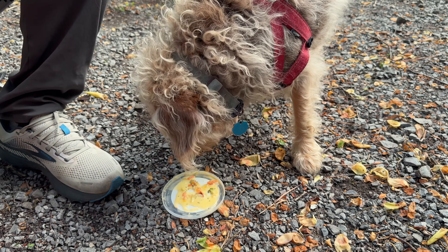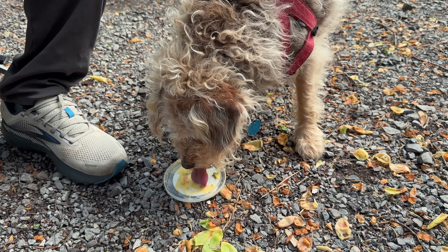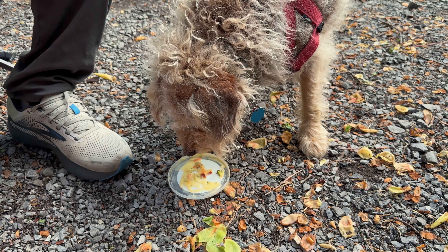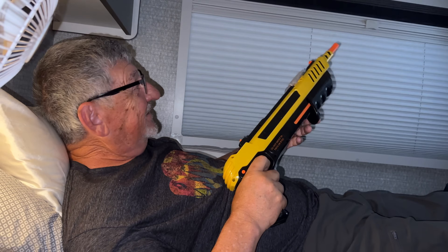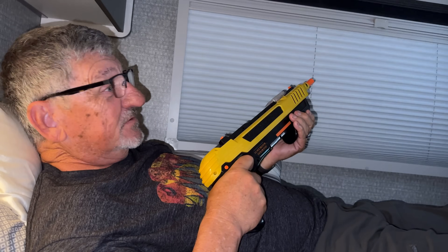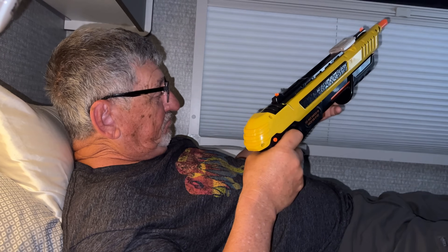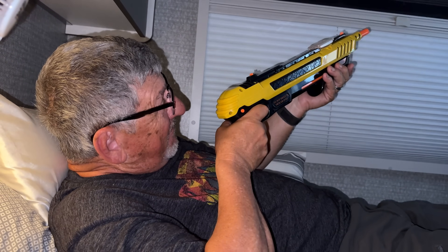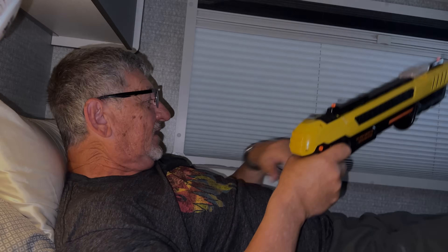All right guys, catch you in the morning. Maggie got a little soup too — she might be spoiled. Our daughter got me this bug zapper for Christmas and we haven't been able to use it yet because, believe it or not, since then we haven't been anywhere with bugs until tonight — and I just got a mosquito with it.